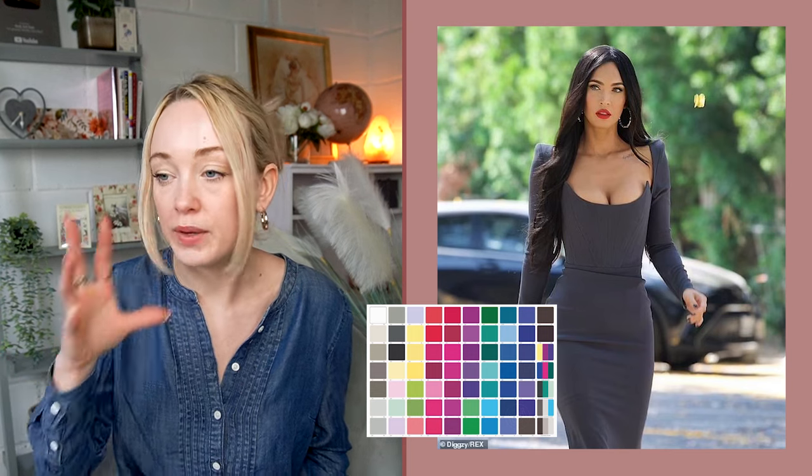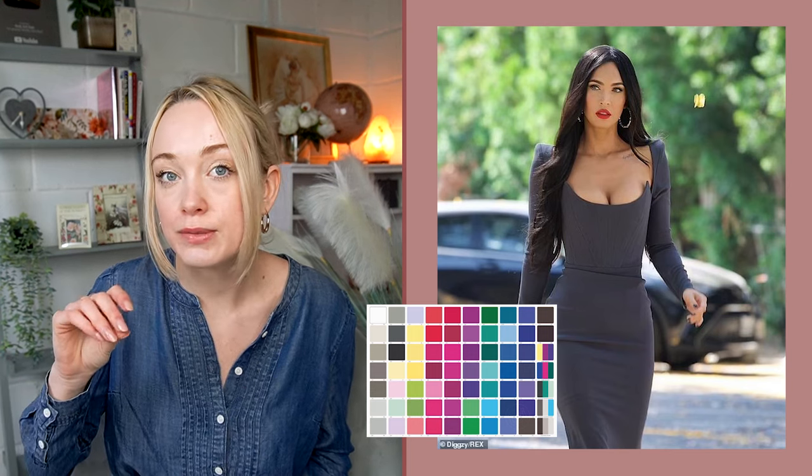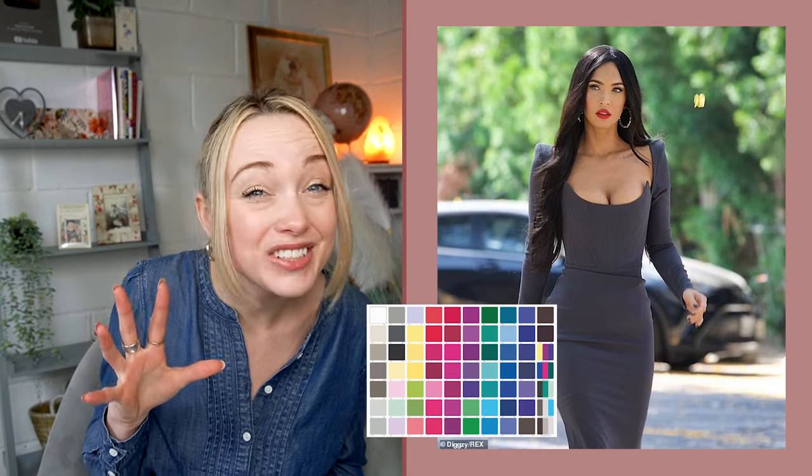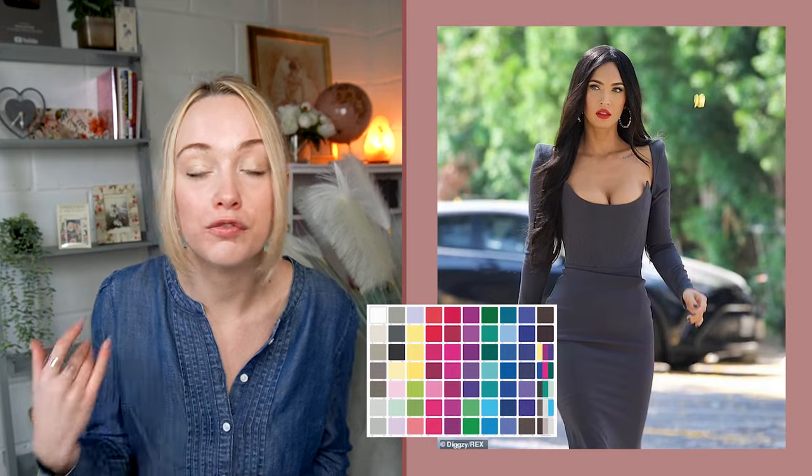With all the winters, you can lean on taupes a little bit — not as much as summers — but taupe might potentially work depending on what you frame it with.